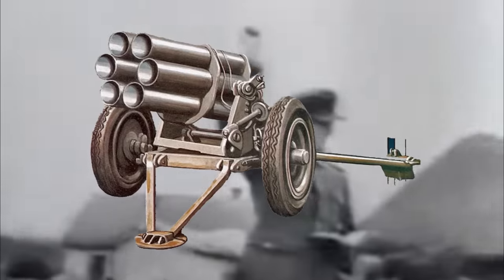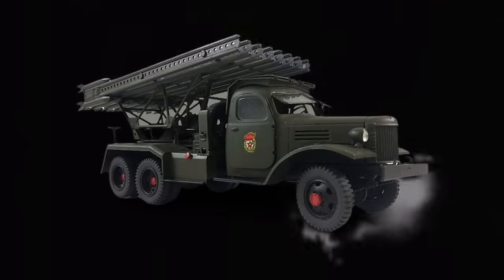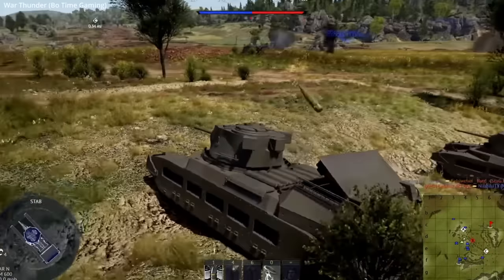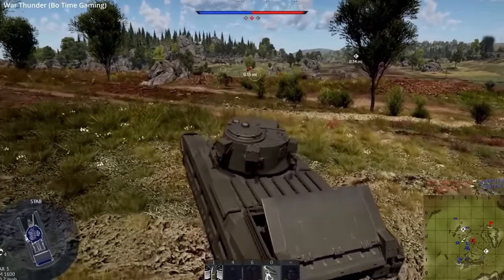All major armies had rocket systems mounted and towed during the war. The Germans had their Nebelwerfer towed systems and mounted rockets on half-tracks. The Soviets produced the Katyusha rocket launcher, of which nearly 100,000 were produced. Though not a rocket system, the Australian Matilda equipped a hedgehog spigot mortar, firing 65-pound shells intended to deal with Japanese bunkers.